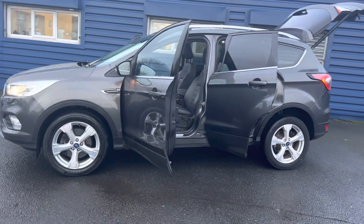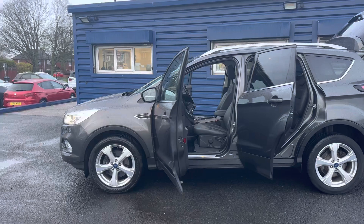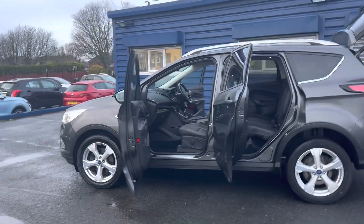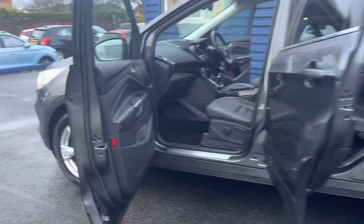It's had two owners and comes with two keys. This car will be serviced before it goes out. It's in beautiful condition, absolutely great specification on it as well.